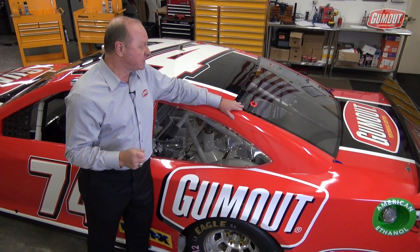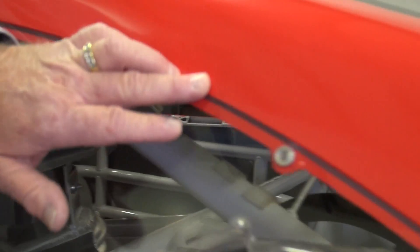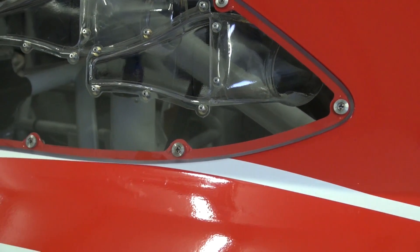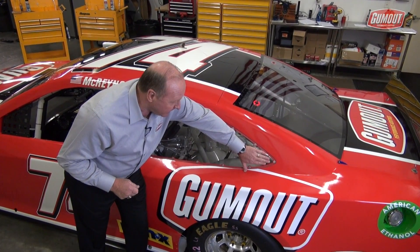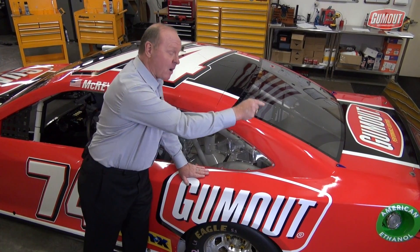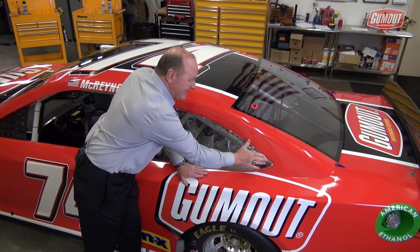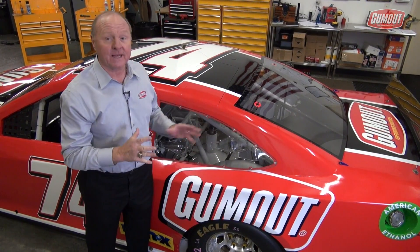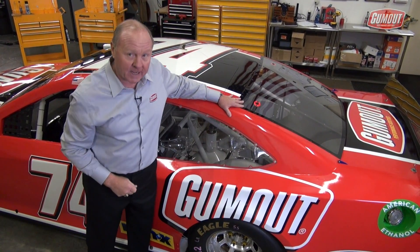You can also do something with the way the window matches the body to help the aerodynamics. Look at this quarter window — if you take the back of it and just move it out a little bit, it will direct air off that rear spoiler and help the straightaway speed at tracks like Daytona and Talladega. At other tracks where you're trying to get air on that rear spoiler, you may inset it a little bit, which helps the downforce as well. So there's a lot you can do just with these windows to help aerodynamics.